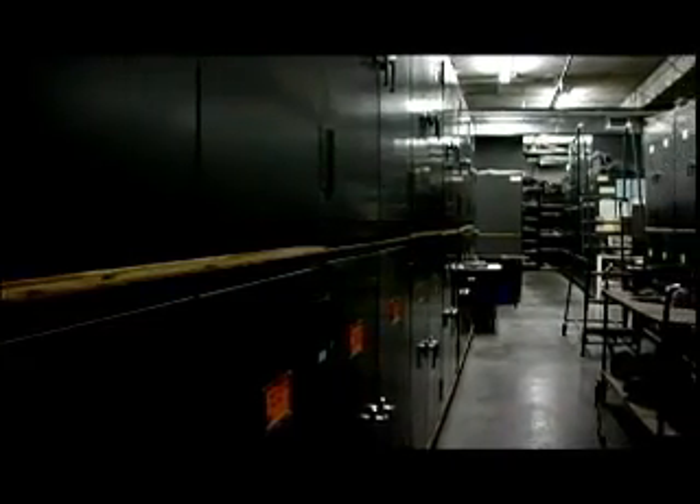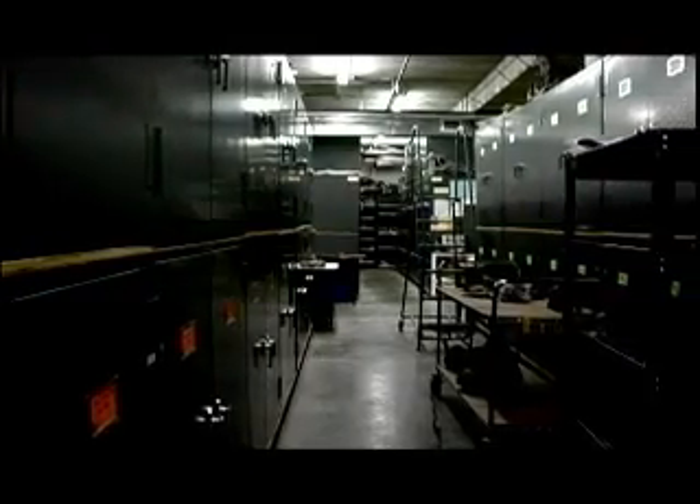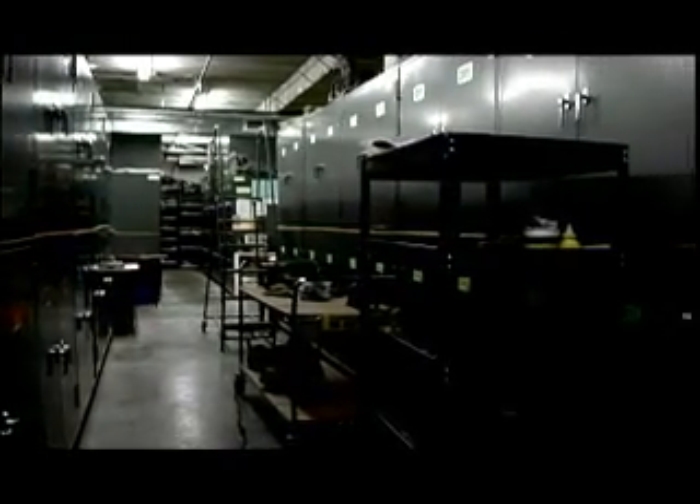Collections is where all the specimens that have been collected are housed. This room is temperature controlled, the humidity is controlled, for long-term storage of the specimens.